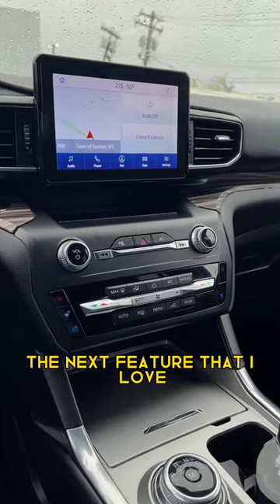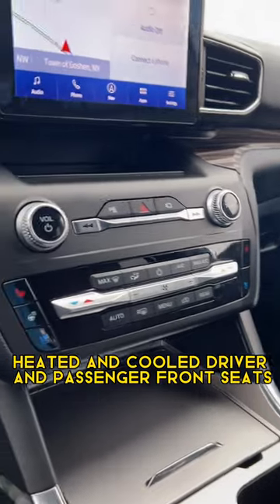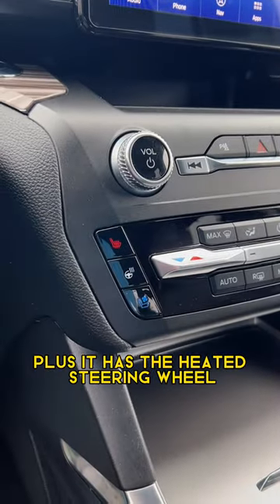The next feature that I love is that this Explorer does have heated and cooled driver and passenger front seats, plus it has the heated steering wheel.